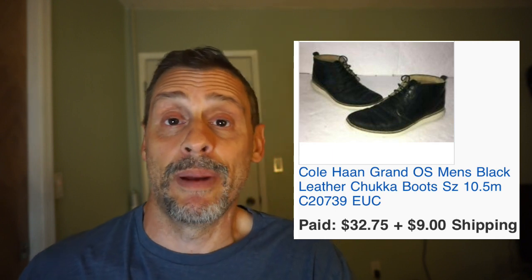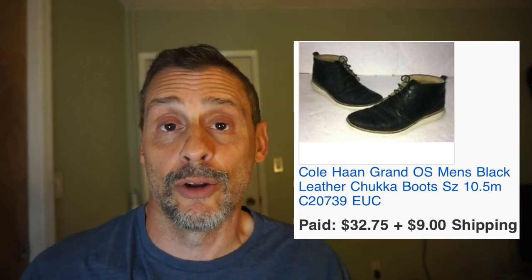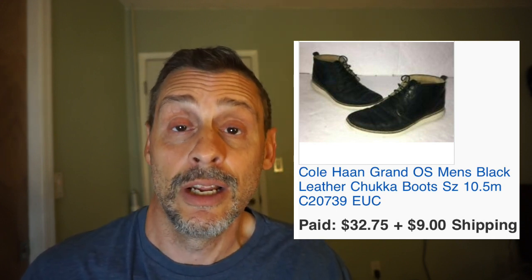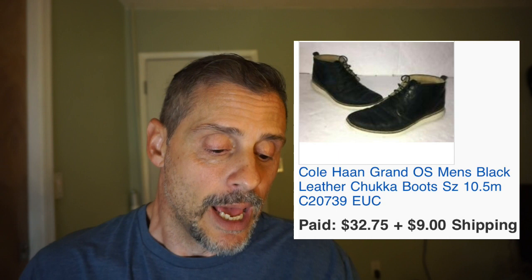Next is a pair of Cole Haan Grand OS shoes — kind of like a leather chukka boot. I paid $10 for them at Goodwill; I don't often find good shoes there but these were in great condition in black leather. They sold in two hours for $32.75 plus $9 shipping, and I netted approximately $18.